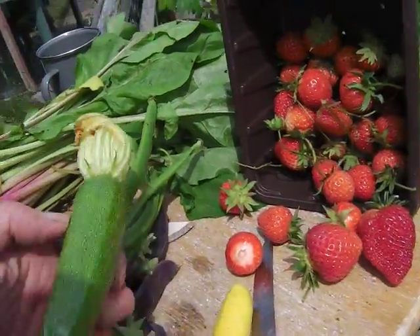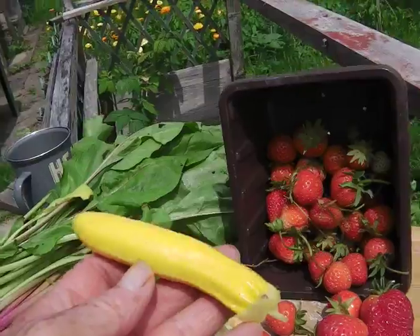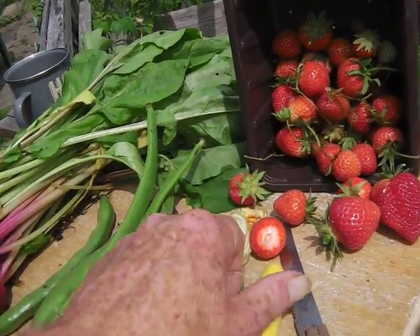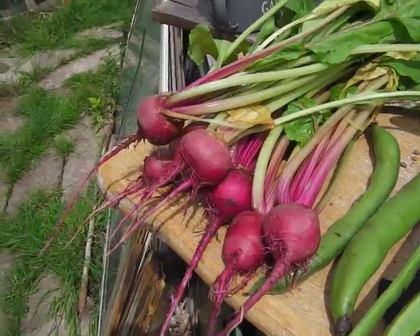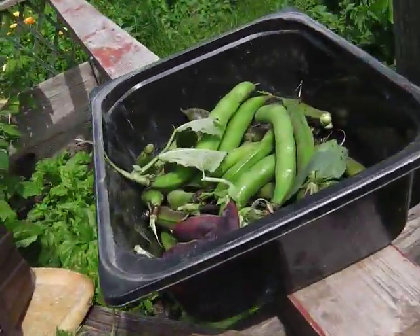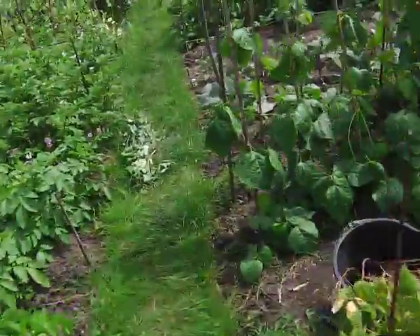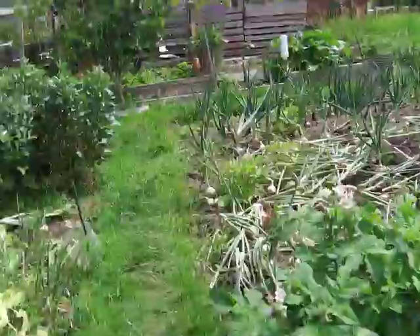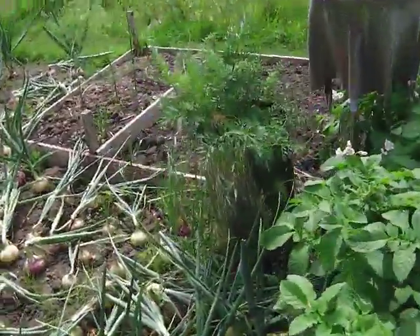The courgettes are all coming in now — the yellow courgettes. This is just a baby but they're so prolific. And we've got some lovely beetroot that I've just thinned out, so those are the babies — that's going to be in the pot later.